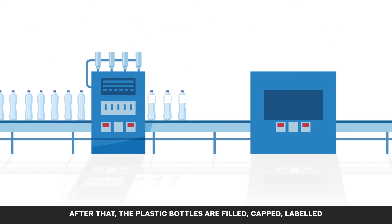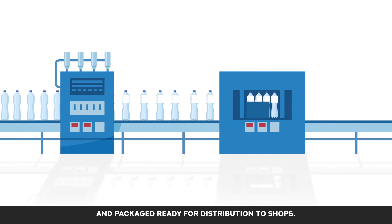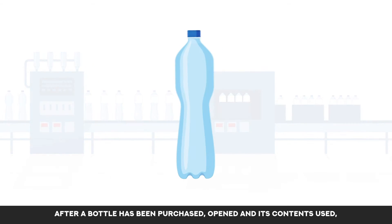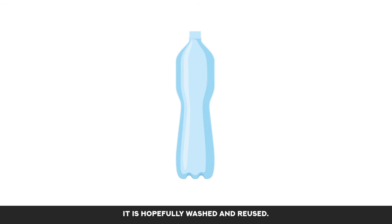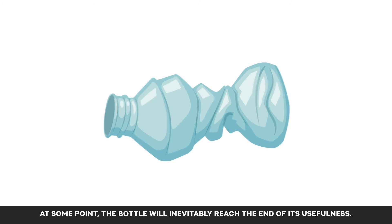After that, the plastic bottles are filled, capped, labelled and packaged ready for distribution to shops. After a bottle has been purchased, opened and its contents used, it is hopefully washed and reused. At some point the bottle will inevitably reach the end of its usefulness.